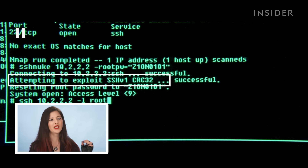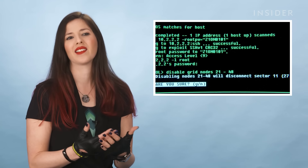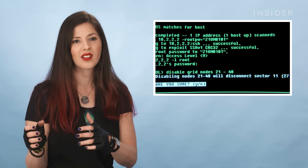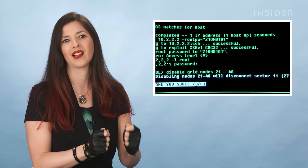It's even telling us it's attempting to exploit SSH version 1 CRC 32. This was a real-world vulnerability in SSH that was only discovered maybe about a month before this film went to set. As they were in pre-production, this vulnerability was discovered, and they already featured it in the movie — which I think is extremely timely and extremely accurate.